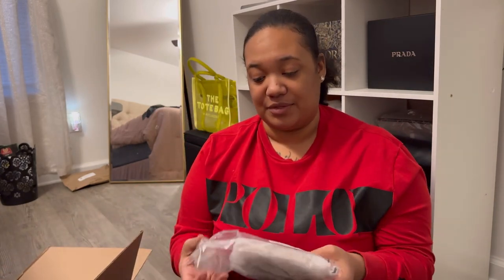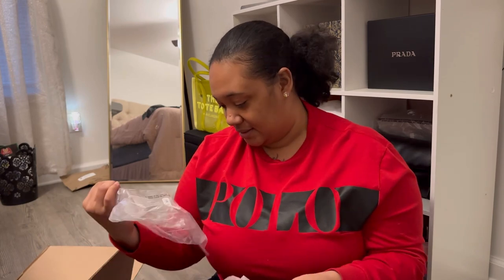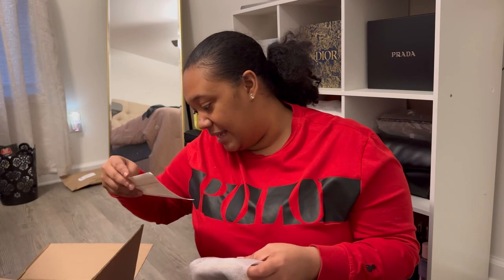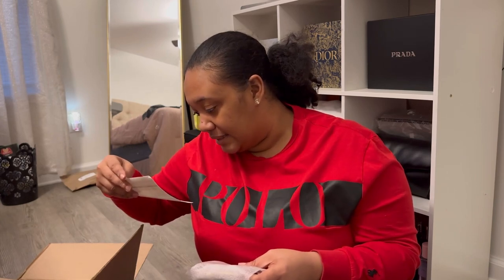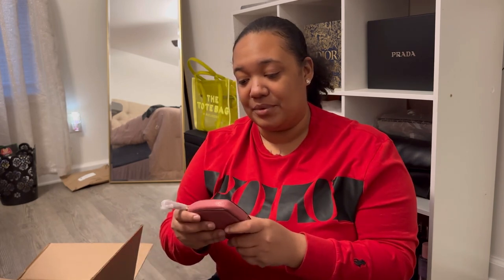So it is much bigger than what I thought it was going to be. I got the coin pouch — coin case, coin purse, whatever you want to call it. It was $51.20. Yes, that was a lot, but it is the pebbled leather.